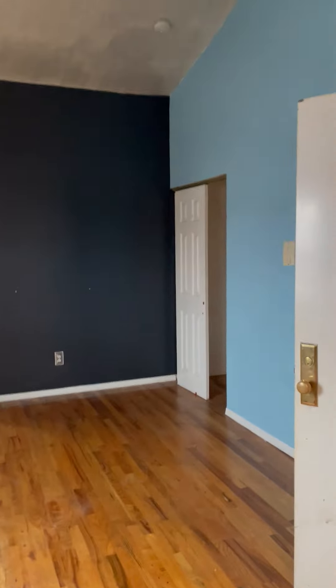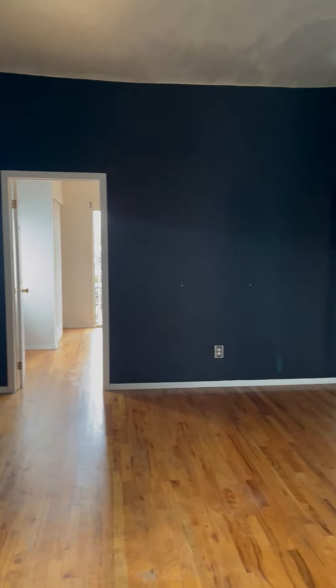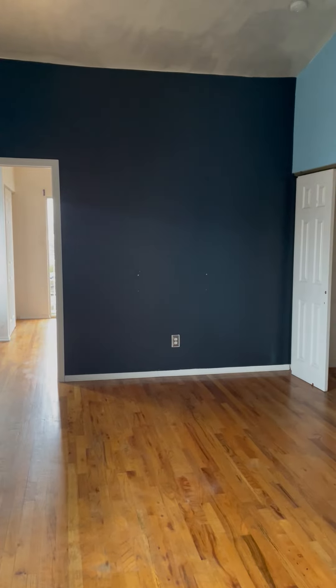I'm sorry, the bulbs are not working. As you can see, the wall color will be painted to off-white or white. The tenant just moved out so it's a little bit messy.